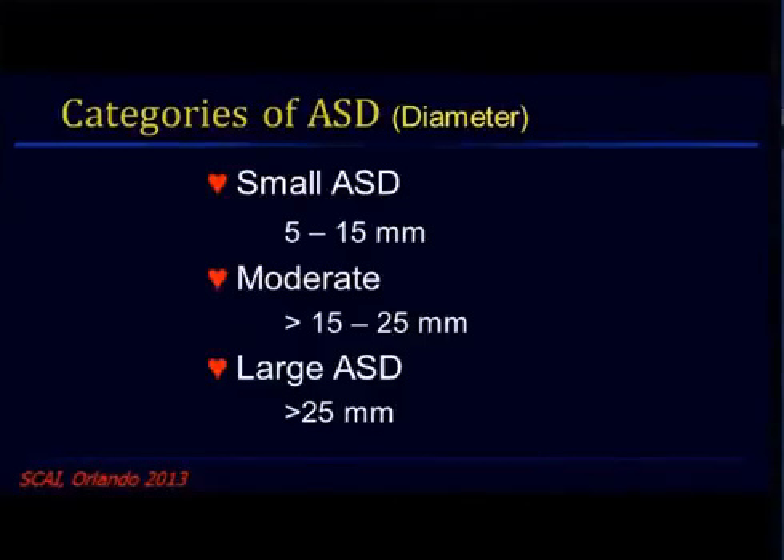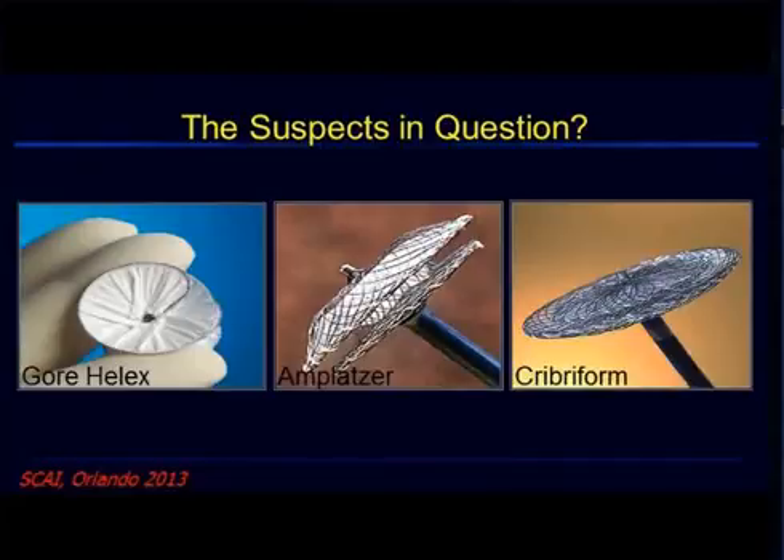For small ASDs, the Gore device suspects in question would be the 15, 20, 25, and 30 millimeter sizes. The Amplaster device would be even numbers starting at 4 up to about 18, plus a few cribriforms in case there's a fenestration.